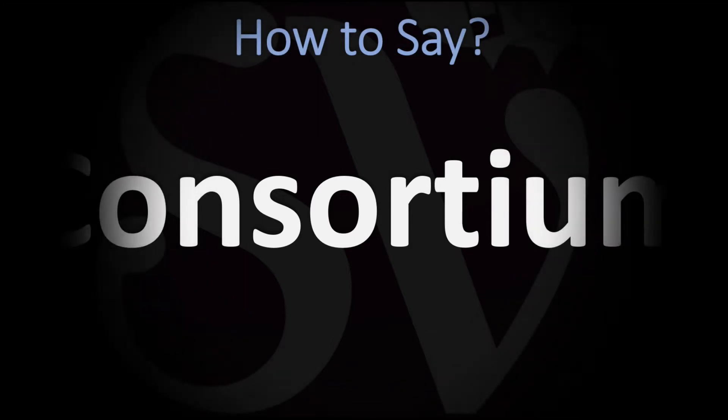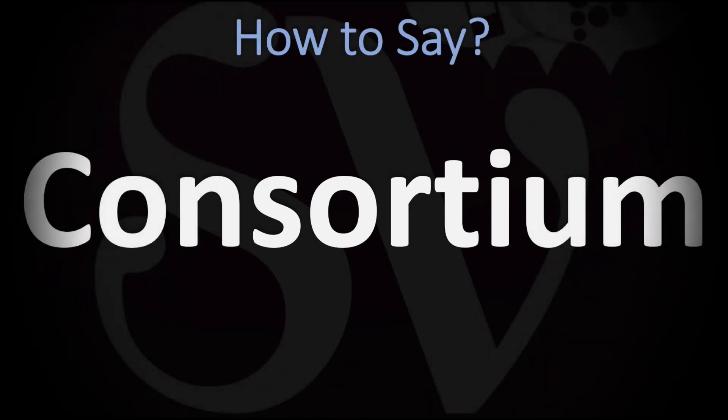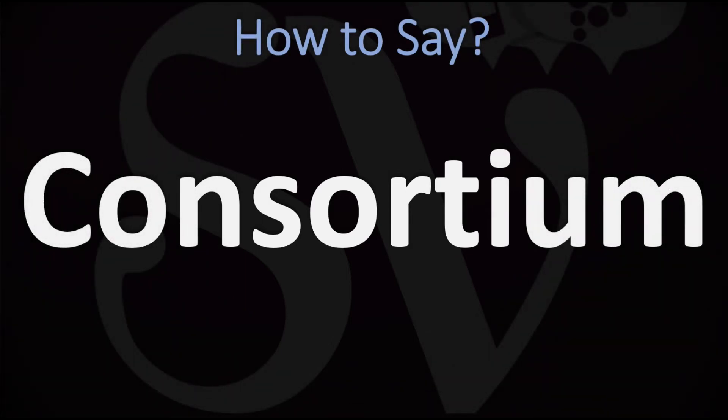We are looking at how to pronounce this word both in British English and in American English, as the two pronunciations differ. In British English, this is normally pronounced as 'consortium.' You do want to stress on the second syllable: consortium.